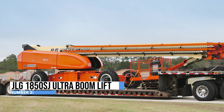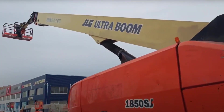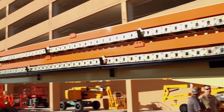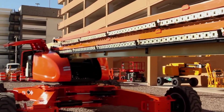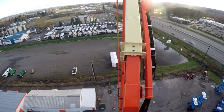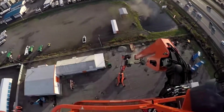Next, the JLG 1850SJ Ultra Boom Lift is like the skyscraper's best buddy, ready to take construction and industrial projects to new heights. With its ability to reach a dizzying working height of 185 feet and an 80-foot outreach, it's the party guest who can reach the highest cookie jar on the shelf. You won't feel cramped in the JLG 1850SJ's spacious platform — there's room for your whole crew and their trusty tools, with an impressive 1,000-pound capacity.